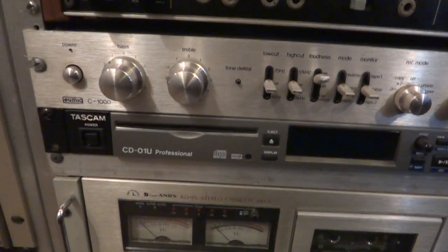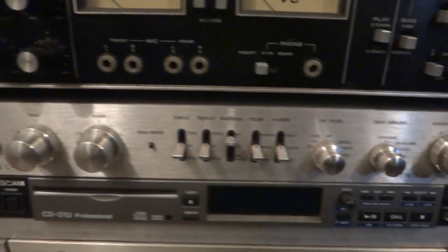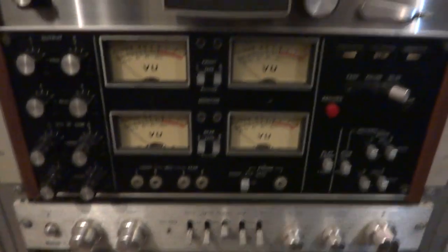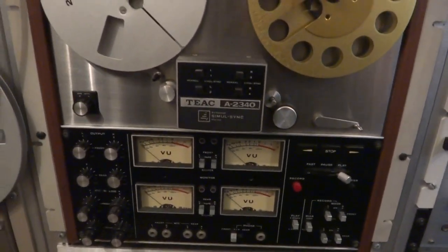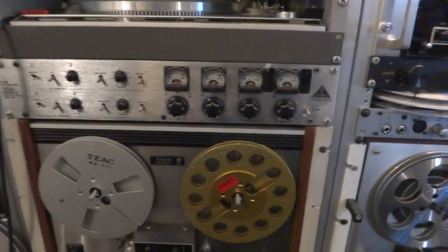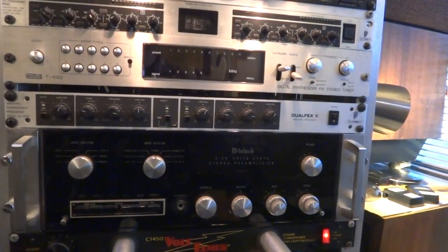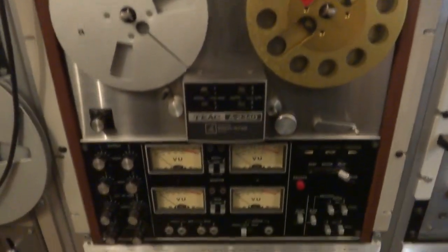As you can tell I like rack-mount gear. Here's the UMIC C1000 preamp — that's a very good preamplifier. And here's a TEAC A2340 quadraphonic deck. I'm very much into quad, so I've got the ESS as the rear speakers and the Tannoy as the front speakers.